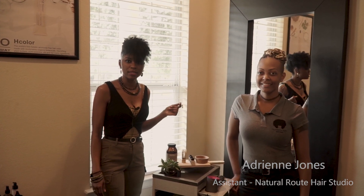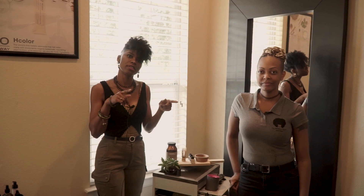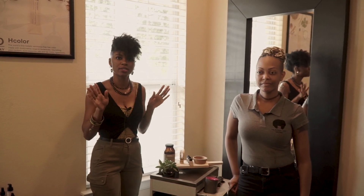Hey guys, this is Adrienne, my beautiful assistant. She's actually going to help me in the detox process. We're going to get a demonstration started for you guys. So we're going to move over to the next room so you guys can see how the full process works.